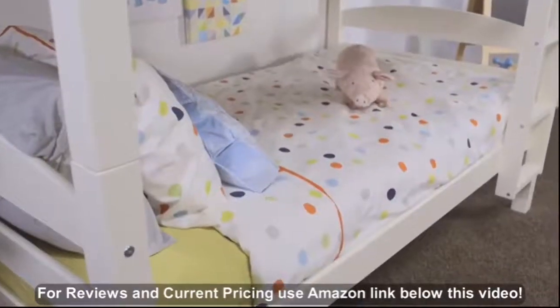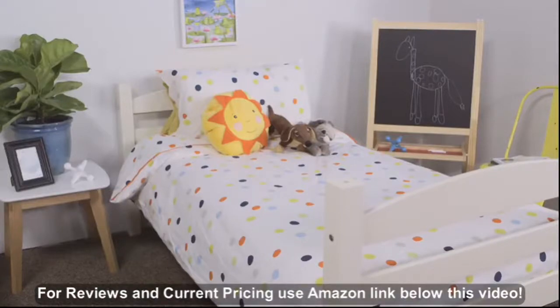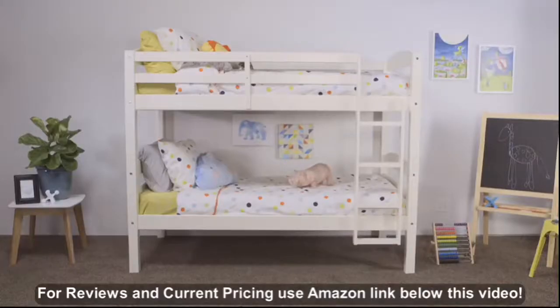But if space isn't your concern, our system gives you the option of a two-twin setup instead. Top or bottom? Bunks are just better.